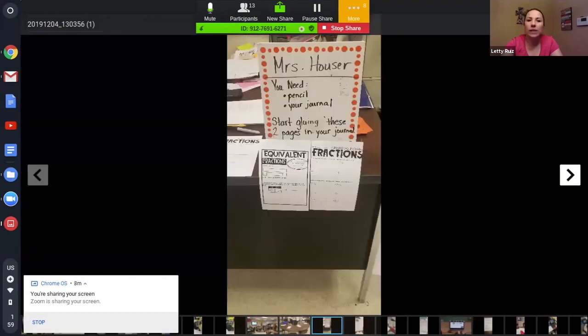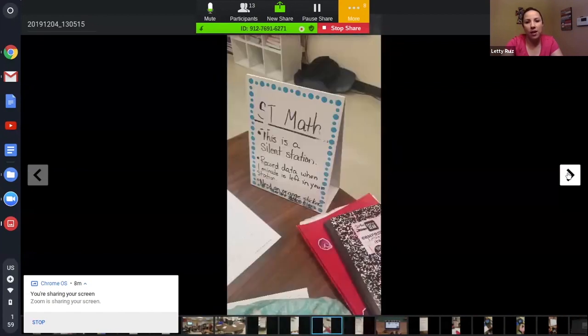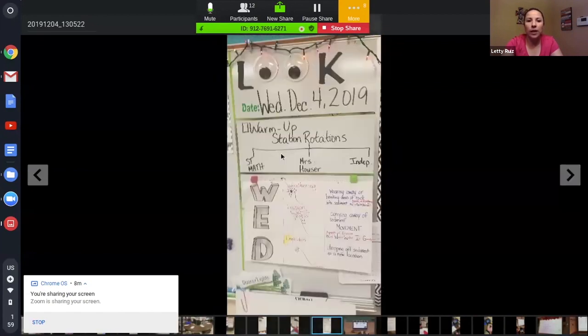This shows different stations and tells you exactly what you need to do. This right here is an ST Math accomplished log — the students are in charge of completing this on their own after they log off of ST Math.